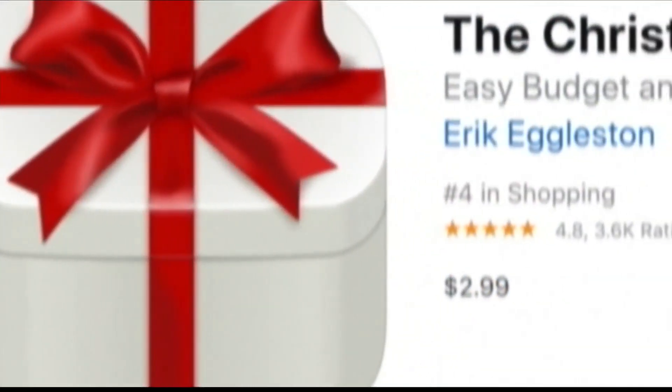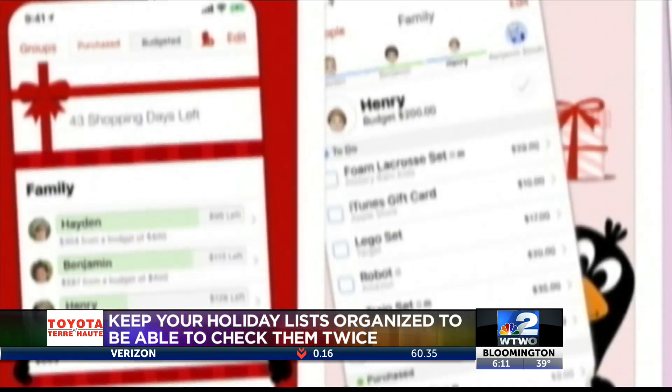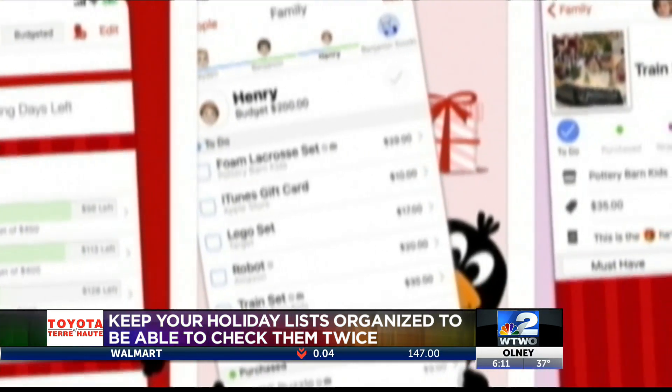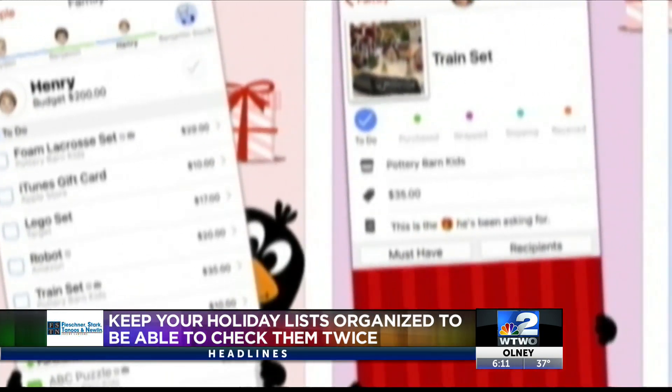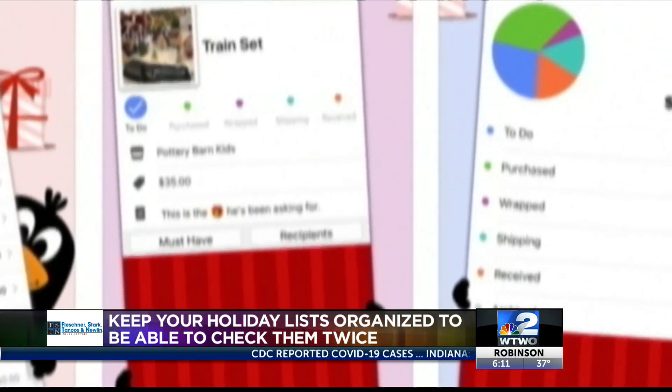An excellent one from the App Store shopping category, the Christmas List is an easy-to-use app. It organizes your Christmas list and budget. Start by setting a budget for each person you plan to gift. Track gifts by to-do, purchased, and shipping. You can track by reception and wrapped, too. The app is $2.99 for iOS.